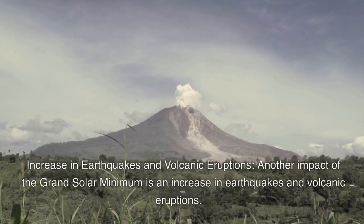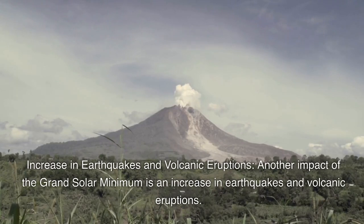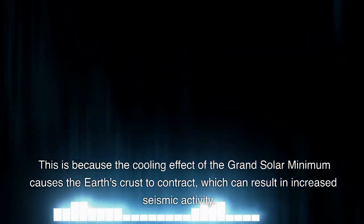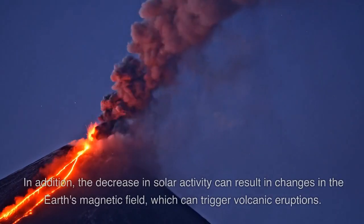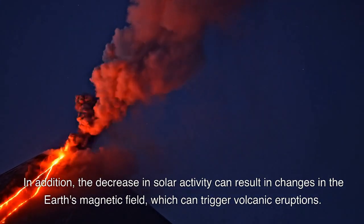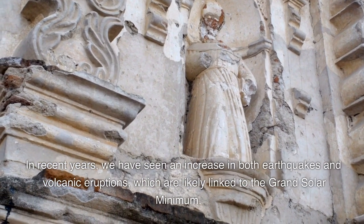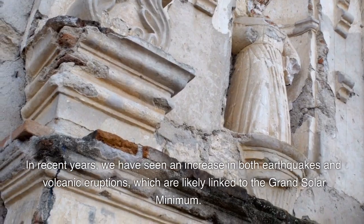Another impact of the Grand Solar Minimum is an increase in earthquakes and volcanic eruptions. This is because the cooling effect of the Grand Solar Minimum causes the Earth's crust to contract, which can result in increased seismic activity. In addition, the decrease in solar activity can result in changes in the Earth's magnetic field, which can trigger volcanic eruptions. In recent years, we have seen an increase in both earthquakes and volcanic eruptions, which are likely linked to the Grand Solar Minimum.